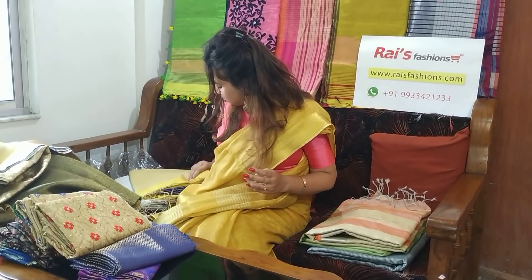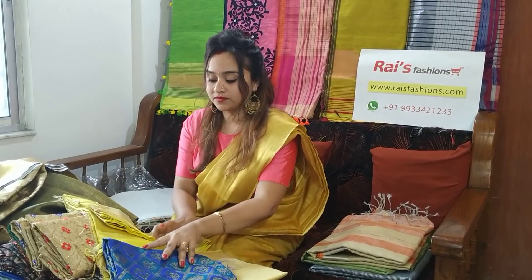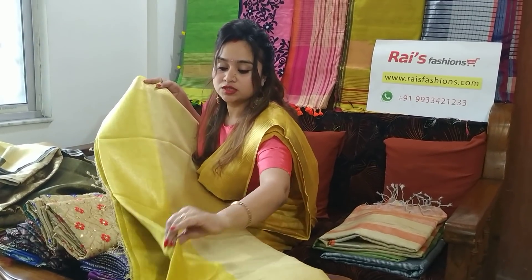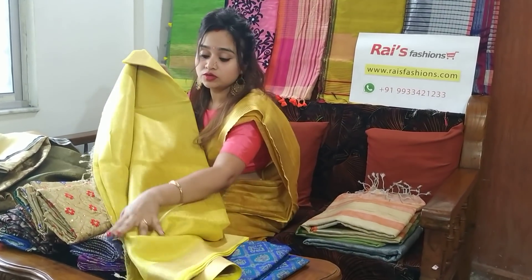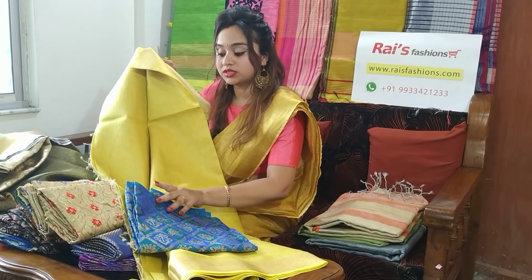If you like our video, just don't forget to subscribe to our channel. This golden shaded sari is our premium quality. With this sari we are providing this contrasting blouse piece.